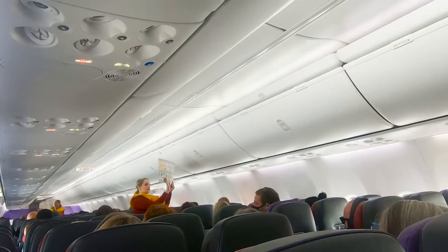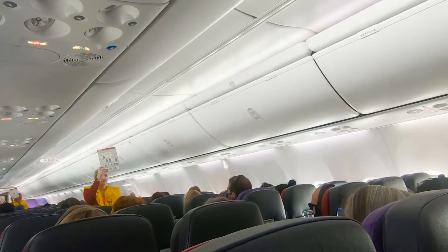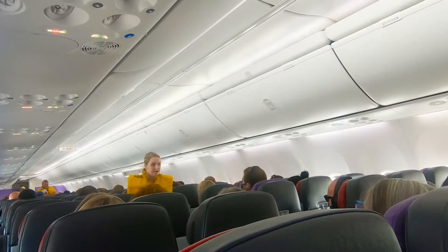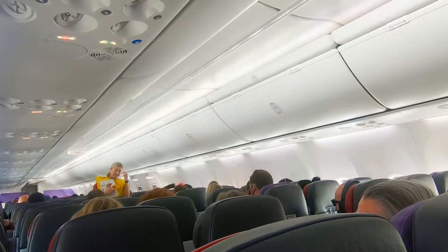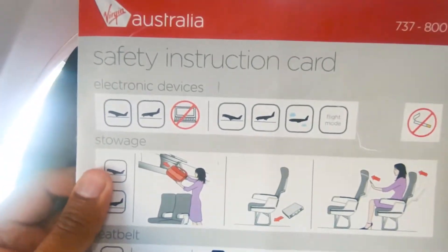We are nearly ready for takeoff, so please review the safety instruction card in your seat pocket, which shows the brace position and other important safety information. Smoking and the use of electronic cigarettes on the aircraft is not allowed — it is an offence to smoke at any time on board. Toilets are fitted with smoke detectors and alarms. And for everyone's safety, follow the illuminated information signs and anything the crew instructs you to do.